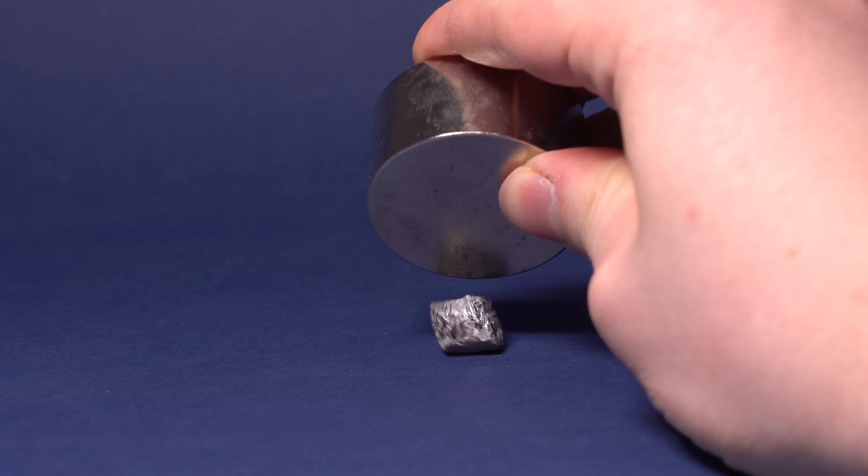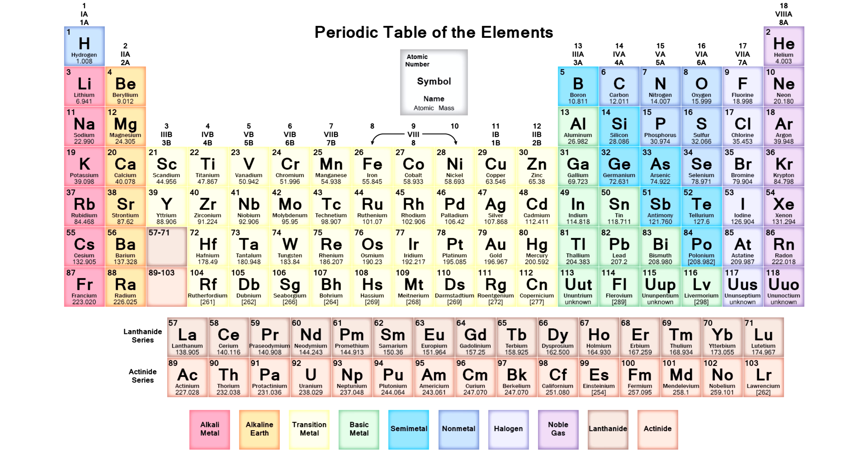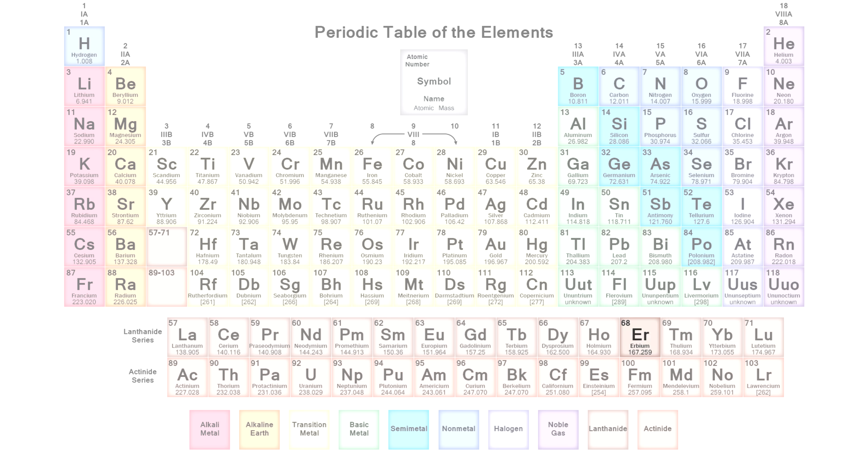Hello everyone! Today I would like to tell you about one more unusual rare earth metal — about erbium. Like all other lanthanites, erbium belongs to group 6 in the periodic table of chemical elements. Its atomic number is 68.